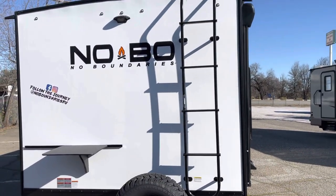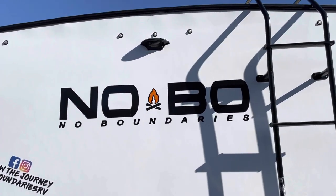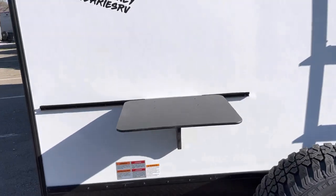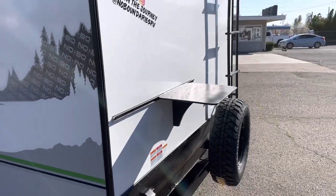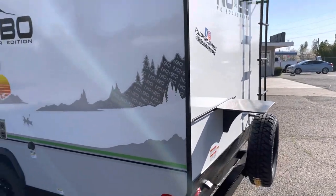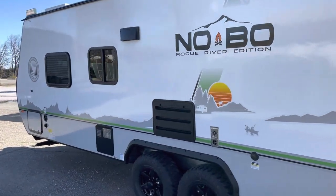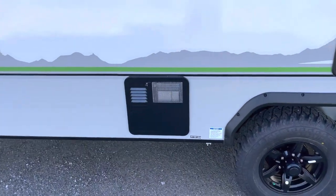This unit is equipped with a rear ladder, prepped for a camera, spare tire, accessory table, and a barbecue mount at the back. It also has a hot water heater.